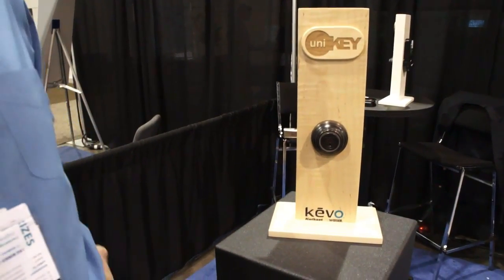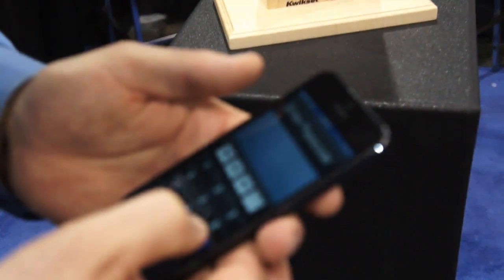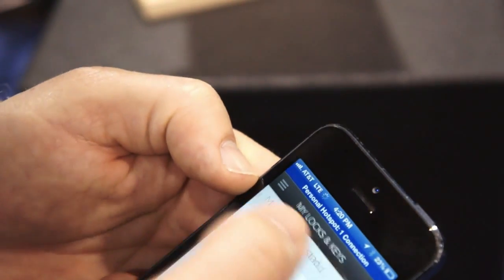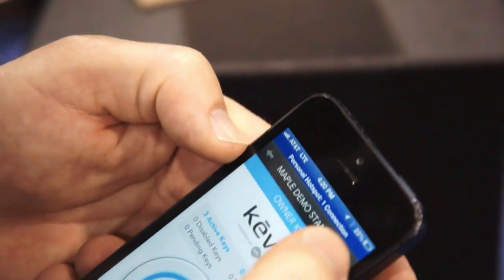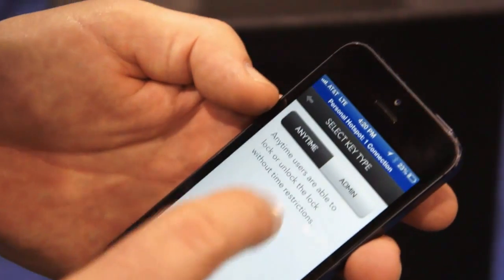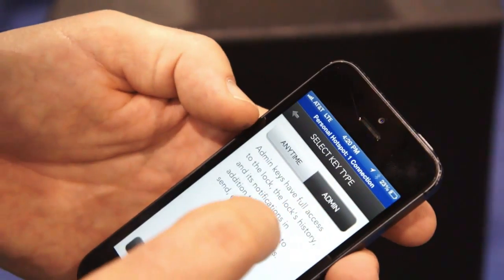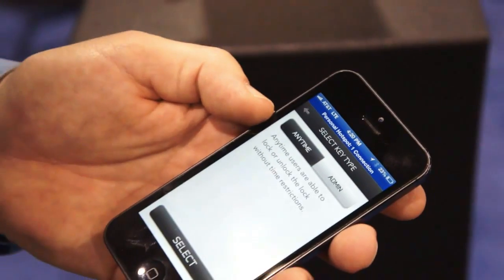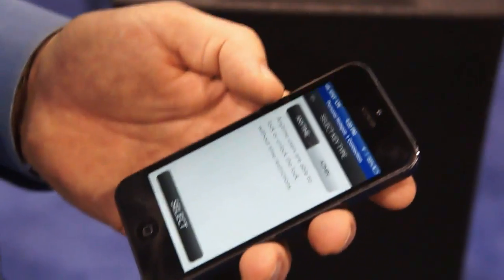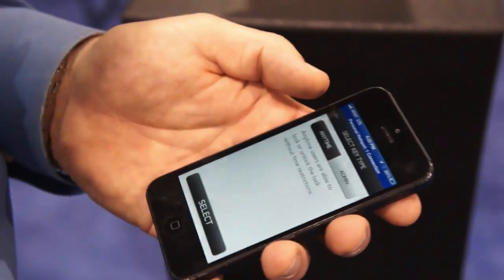From that app, I now have the ability to send, delete, and revoke keys to other people as well. Within the Kivo app I can send keys to additional people. I can choose my key type as an anytime or as an administrative key. An administrative key allows somebody else to send keys to that lock. So my wife has administrative privileges; my children do not.